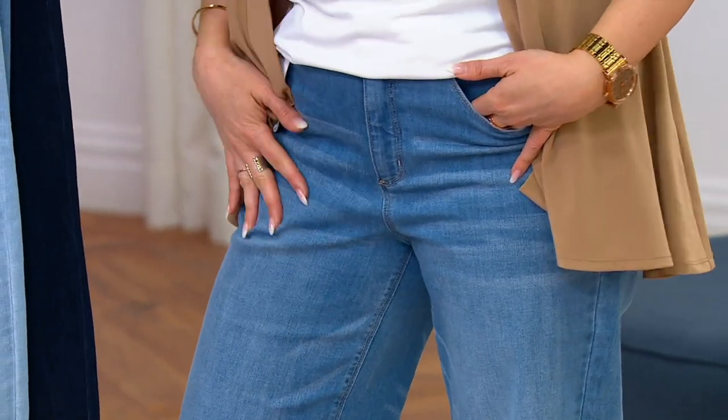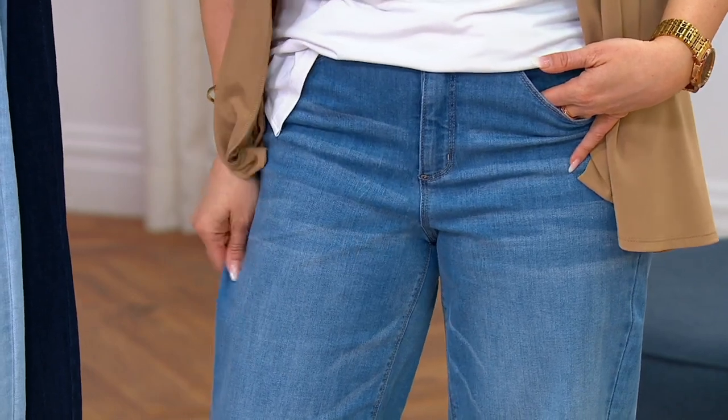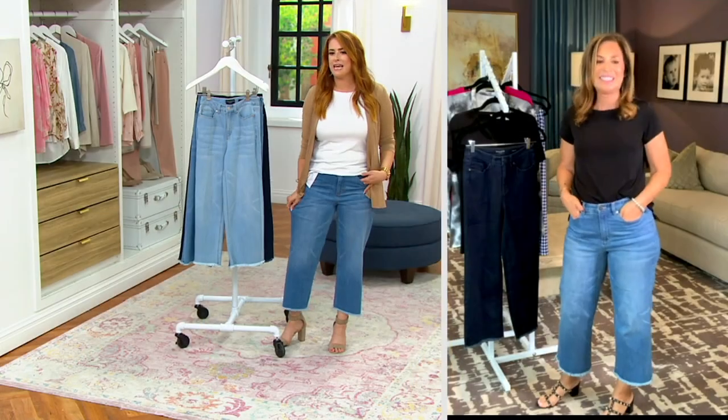They are so soft, so movable, stretchable. And you know they're going to retain their shape.